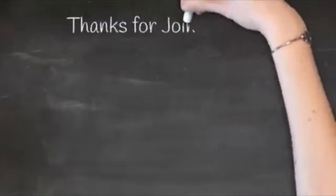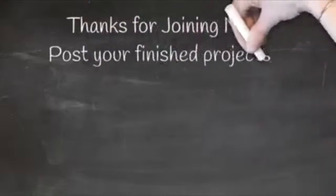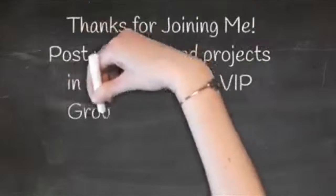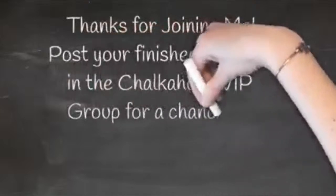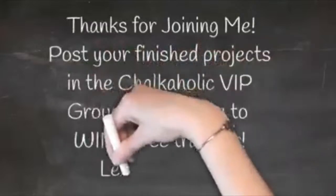If you are excited about any of these things, please just send me a message and I'll get back to you as soon as I can. In my Chocoholic VIP group, if you post a picture of your finished project, you'll be entered in a drawing for a free transfer every month! Without further ado, let's go ahead and chalk this project.